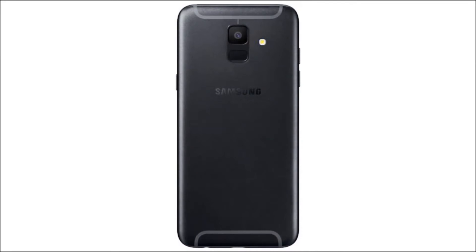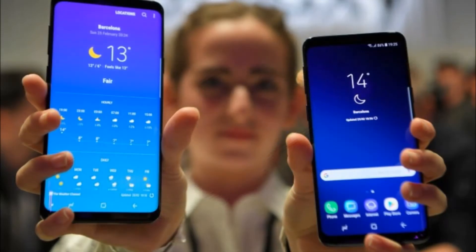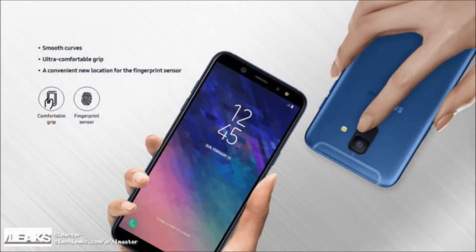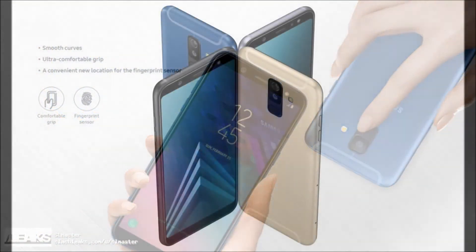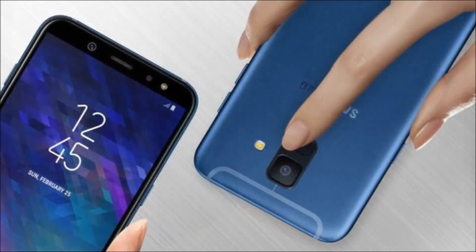A 3,000 mAh battery is also part of the Galaxy A6 package, while the phone includes a 3.5mm headphone jack and it comes with Dolby Atmos Audio. Samsung has decided to include Bluetooth 4.2 connectivity in the Galaxy A6, while the phone measures 149.9 x 70.8 x 7.7 mm.